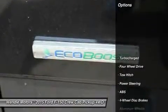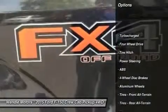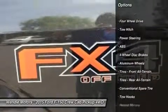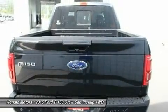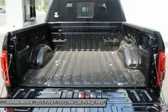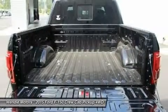This Lariat comes with great features including Backup Camera, Bluetooth, Satellite Radio, Turbocharged Engine, 4-Wheel Drive, Multi-Zone Air Conditioning, Automatic Headlights, Keyless Entry, and Tire Pressure Monitors.